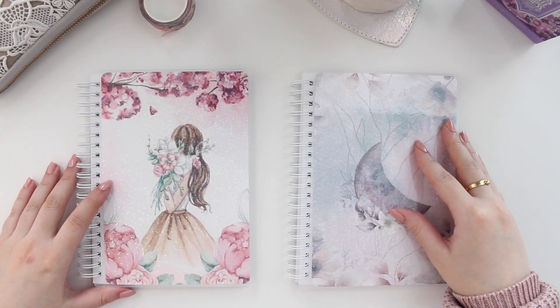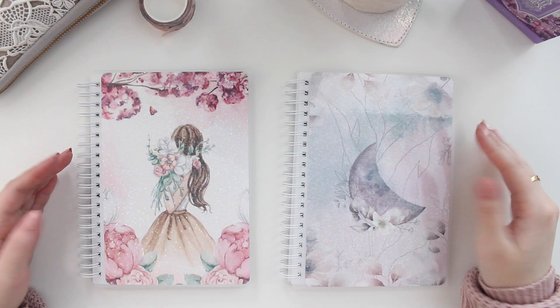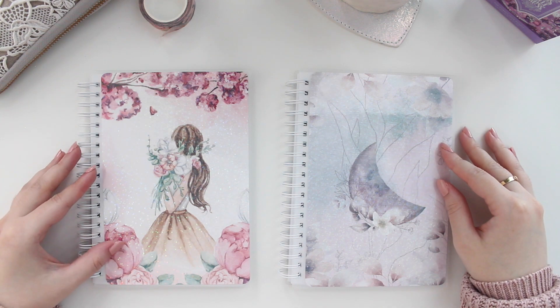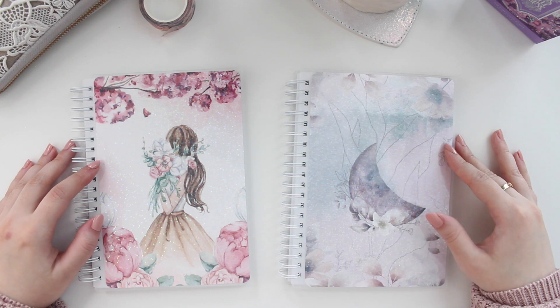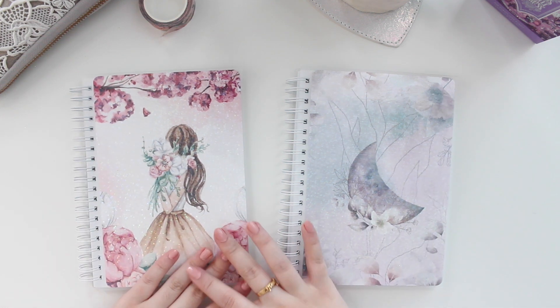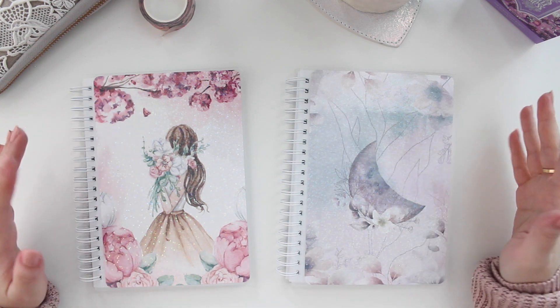Hey guys, welcome back to the channel. If you guys are new here, my name is Anna Jolene and I'm the author of the Glorium C series, Demon Rice Beach series, and the new Heartbreakers series. Today's release is going to be a very exclusive release — it's a limited edition release, which I'm very excited about.